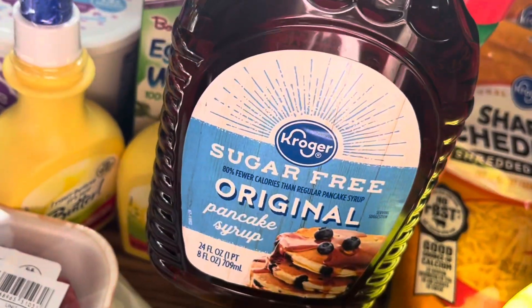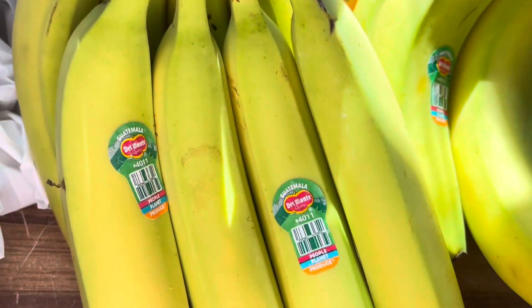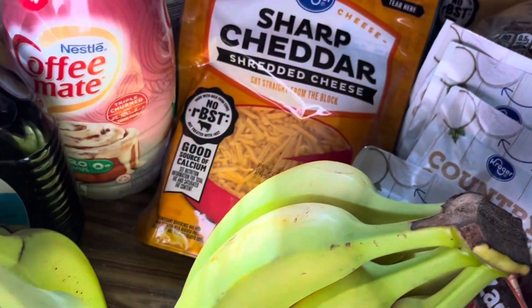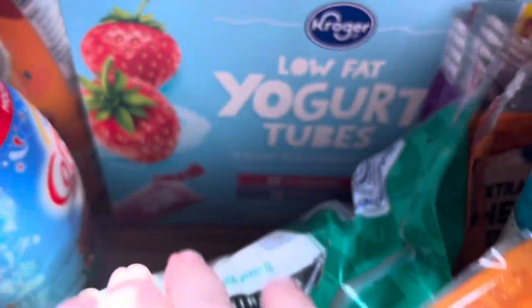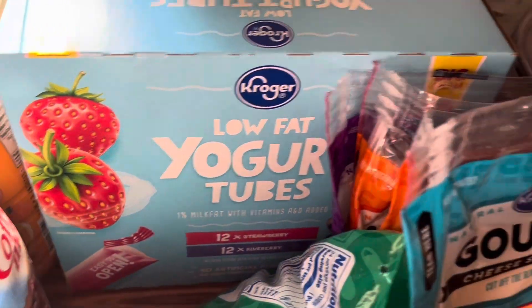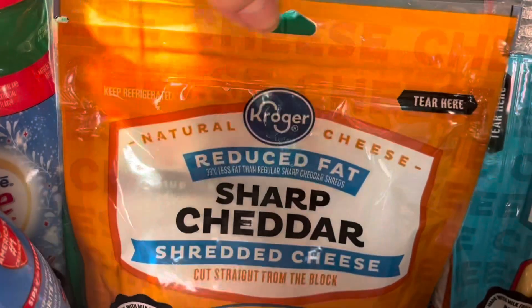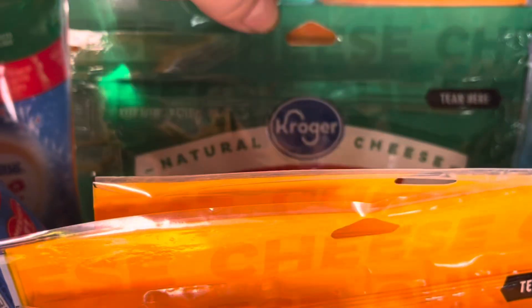I also picked up some sugar-free syrup for pancakes, waffles, etc. Then I got some bananas which are still pretty green but that's okay. I also got yogurts for the kids — the yogurt tubes, which are the ones they prefer.